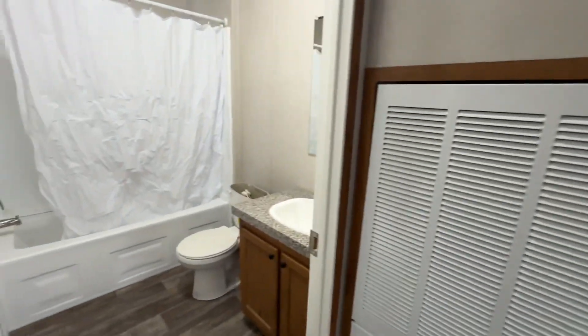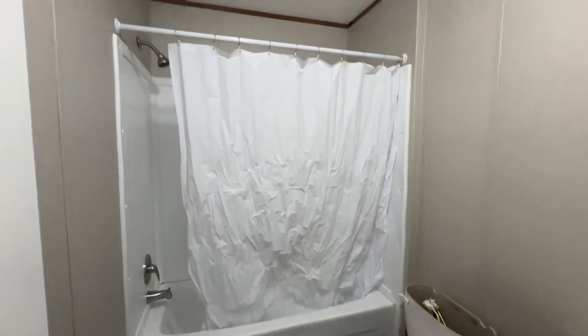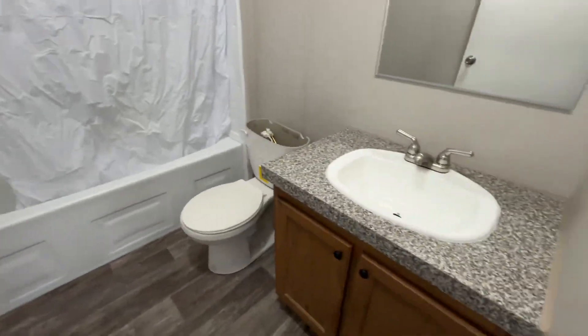Here's your guest bathroom — nice size tub-shower combo there. It's a nice little bathroom.